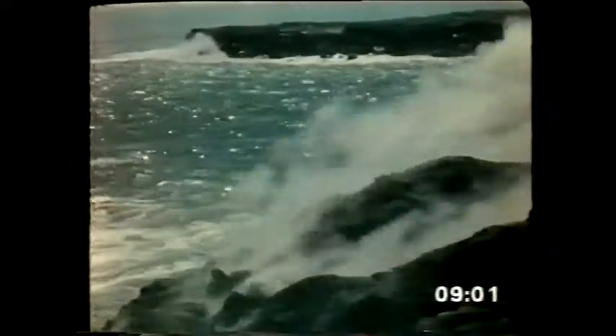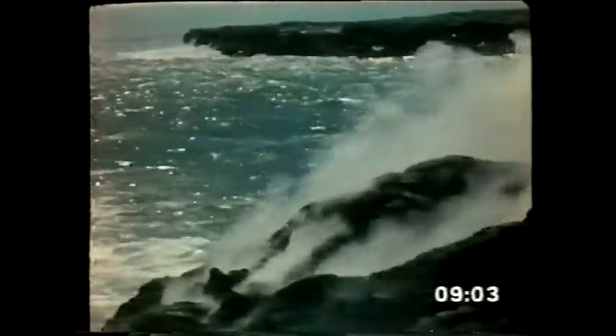Vast billowing clouds of steam announce that other flows have reached the sea. The molten lava solidifies, new land is formed. The boundaries of the island are extended outward. Manaulu, the new mountain, has revealed the gradual land-building process by which shield volcanoes have built the Hawaiian islands over a period of millions of years.